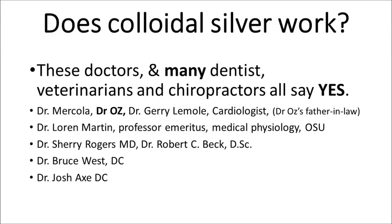Does colloidal silver work? These doctors, many dentists, veterinarians, and chiropractors all say yes.